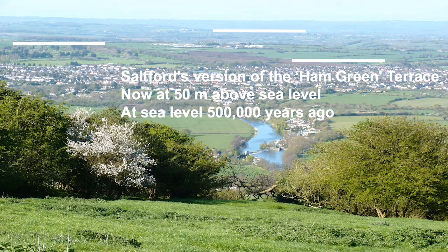I've marked out here, with white horizontal lines, two other erosion surfaces which are in the distance — the two highest up on the slide — but I can't find any research to show how old they are, so I'm going to leave those out. The lowest of the three, however, has research done on it, and it's Saltford's version of the Ham Green Terrace, which has had a lot of research done, not least by looking at marine isotopes in the gravels that cover the surface. We know that although now it's 50 metres above sea level, it was at sea level half a million years ago.